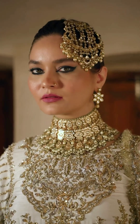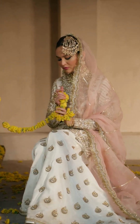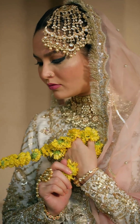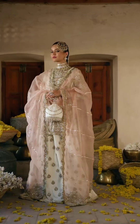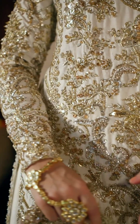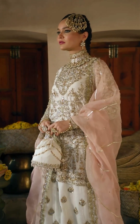Pastel colors are soft, light shades that can add a touch of elegance and femininity to any outfit. When it comes to traditional dresses, pastel colors can create a beautiful and ethereal look. Here are a few popular traditional dresses that look stunning in pastel shades.